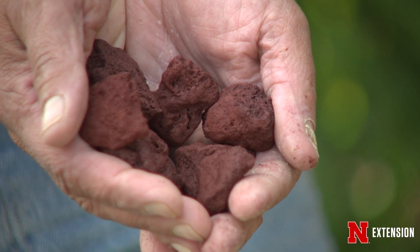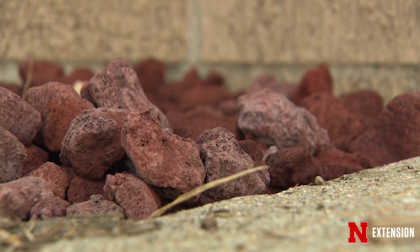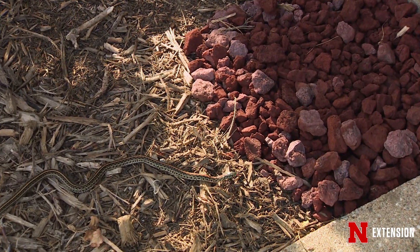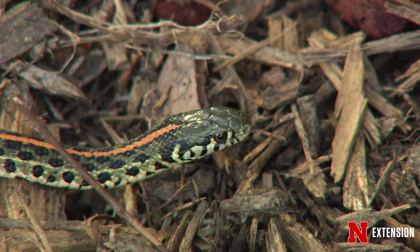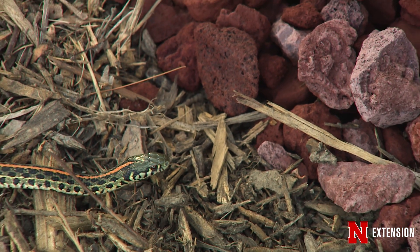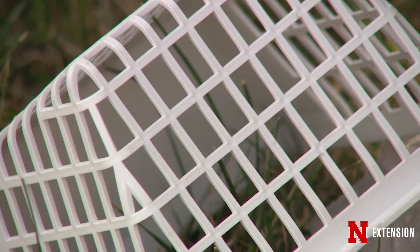The one kind of landscaping they seem to dislike the most is lava rock. This sharp rock they don't like to crawl across, and they don't like to crawl into it because it cuts up the very tender scale in the front of their face. Lava rock about six inches deep, two feet out from the house — it's not the greatest landscaping for plants, but it's excellent for keeping snakes away from the house.